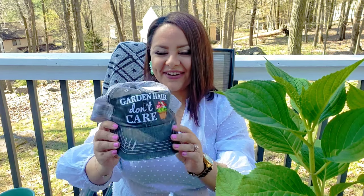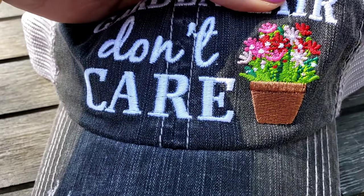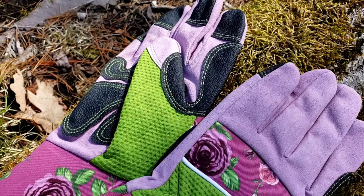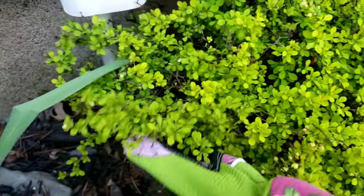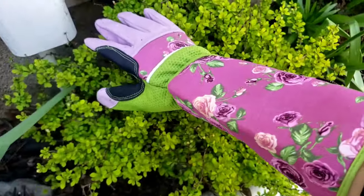Look how cute these are, I'm totally crushing on these. Next garden accessory that I got on Amazon is this really cute hat — it says 'garden hair, don't care.' Just how adorable is this? I'm going to get a lot of uses out of this. Pretty much anything I've gotten is not only cute but very functional and practical. Next up, we have these really cute gardening gloves. I really wanted to wait to get all of my things together before showing you this haul. What's nice is that these are thorn proof, so you can clean up your bushes without getting any pricks. Super protective and really cute.